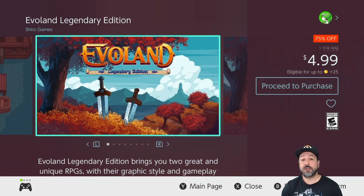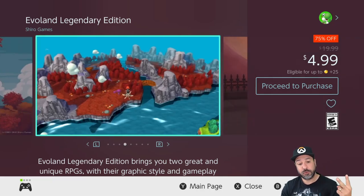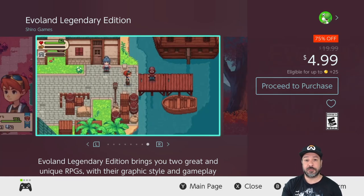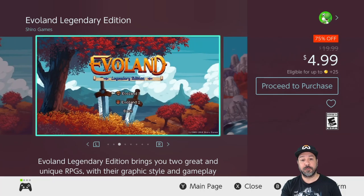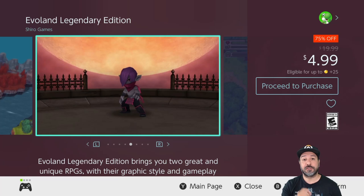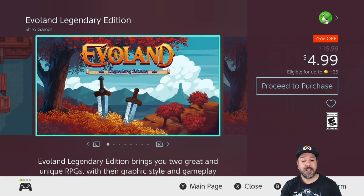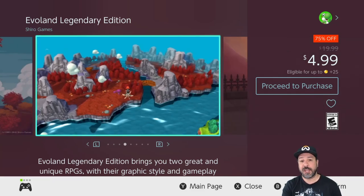The second-to-last game is another amazing one: Evoland Legendary Edition, which includes Evoland 1 and Evoland 2. It's an RPG series unlike any other where you evolve through all styles of RPGs — you start with old-school 8-bit, then jump into 16-bit, then all the way to 3D action RPGs, and in Evoland 2 it even evolves into other gameplay styles. It's really a celebration of all types of gaming, and that's 75% off for $4.99 — do yourself a favor and pick this one up.